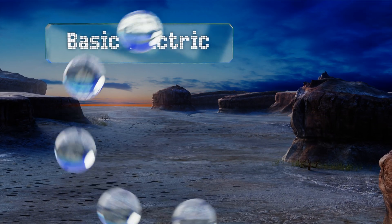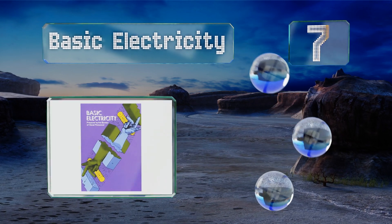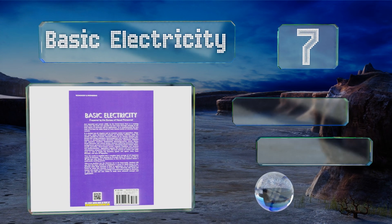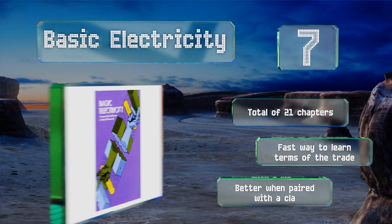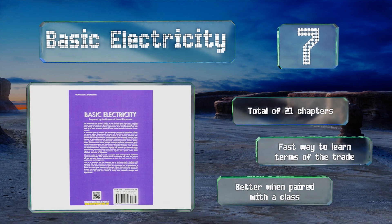At number seven, Basic Electricity was prepared by the Bureau of Naval Personnel and is designed as a primer for anyone in the Navy who may need to establish a foundation in all things electrical. There's an emphasis on safety as well as a wealth of useful appendices. It has a total of 21 chapters and is a fast way to learn the terms of the trade, but it is better when paired with a class.